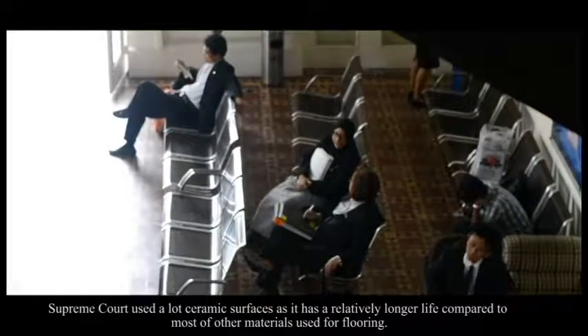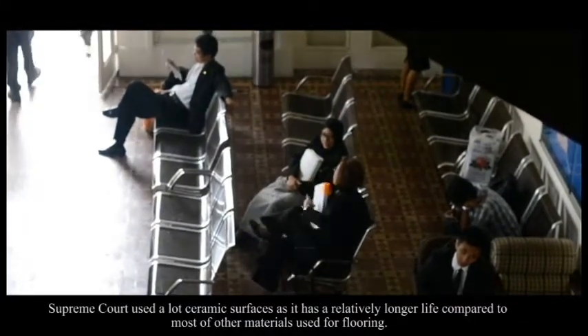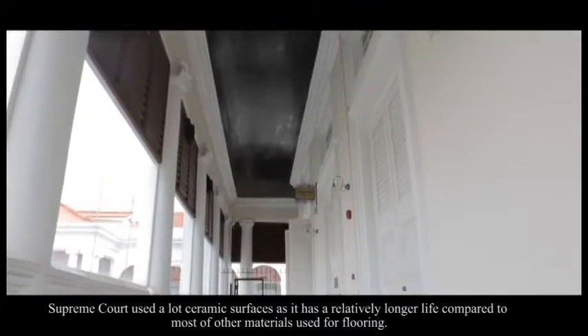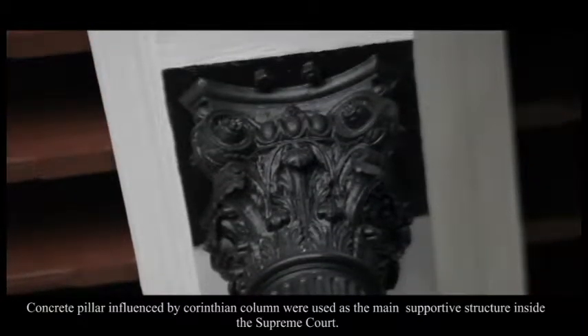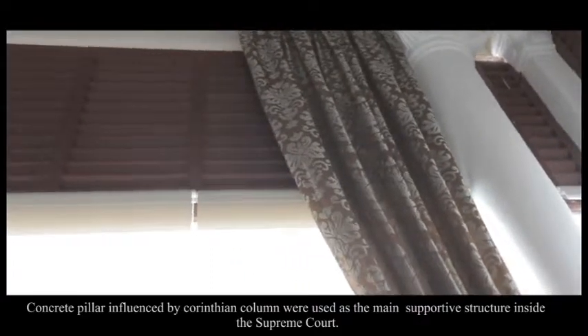The Supreme Court uses a lot of ceramic surfaces, as ceramics have a relatively longer lifespan compared to most other flooring materials. Concrete pillars influenced by Corinthian columns were used as the main supportive structure inside the Supreme Court.